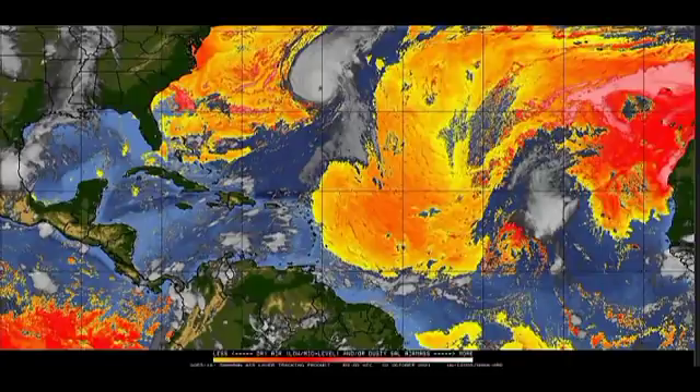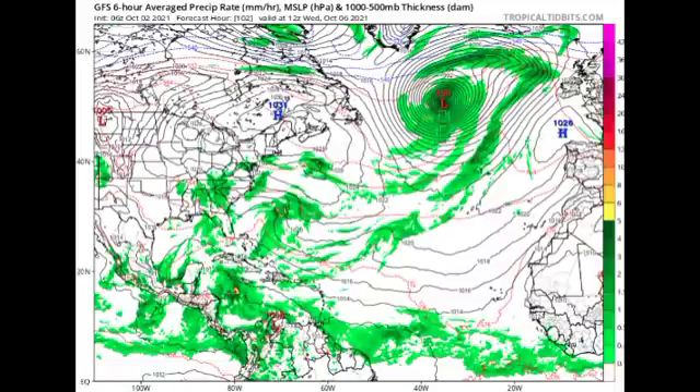The GFS model is still consistent about something developing by the early to mid part of next week. This map shows isobars — lines of equal pressure. When isobars form a circular pattern with pressure below 1013 millibars, that indicates a low-pressure system and potential tropical cyclone. When isobars are very tightly packed, that indicates a steep pressure gradient, meaning a stronger tropical cyclone.